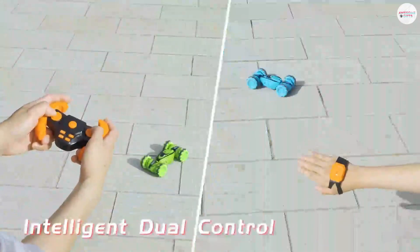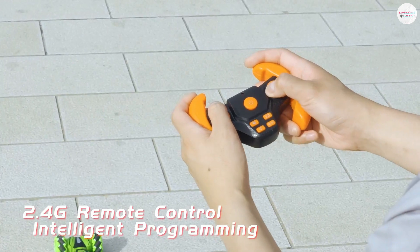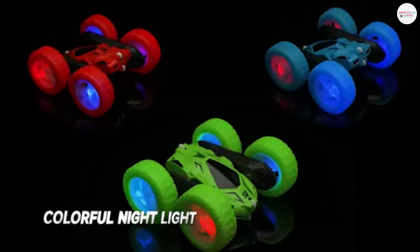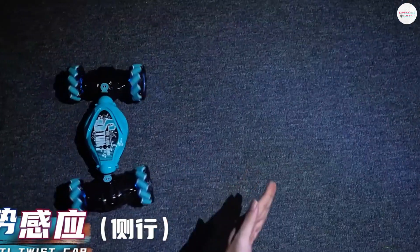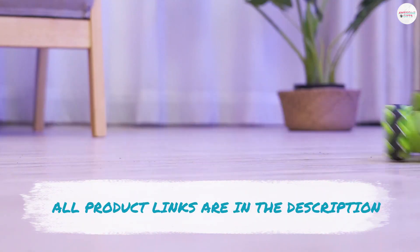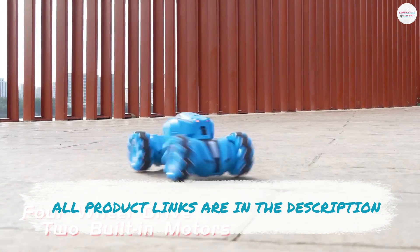Each option stands out for its affordability, quality, durability, and compatibility with advanced hand gesture controls. This exploration will provide you with all the necessary information to make an informed decision that suits your preferences and needs. Now, without any further ado, let's take a closer look at each of these excellent options. All product links are provided in the description.